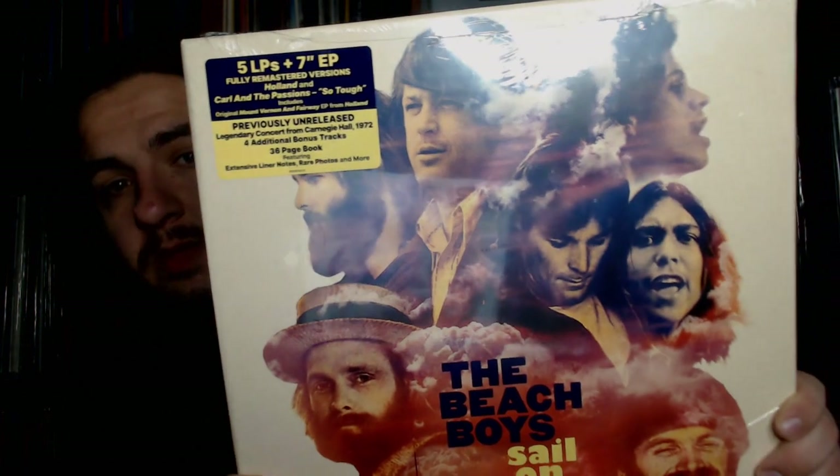The set features two beloved albums in the Beach Boys canon: Carl and the Passions and the Holland album, as well as a live show from Carnegie Hall. The hype sticker reads: five LPs plus a seven-inch EP, fully remastered versions of Holland and Carl and the Passions, includes the original Mount Vernon and Fairway EP from Holland, a previously unreleased legendary concert from Carnegie Hall 1972, four additional bonus tracks, and a 36-page book with extensive liner notes, rare photos, and more.